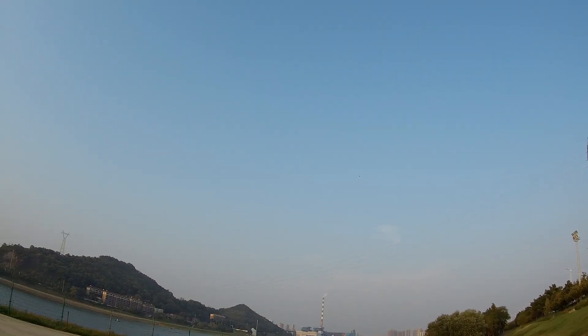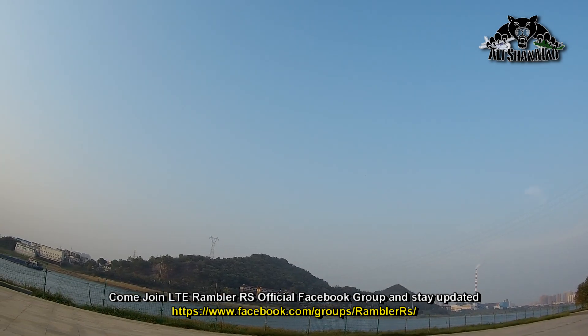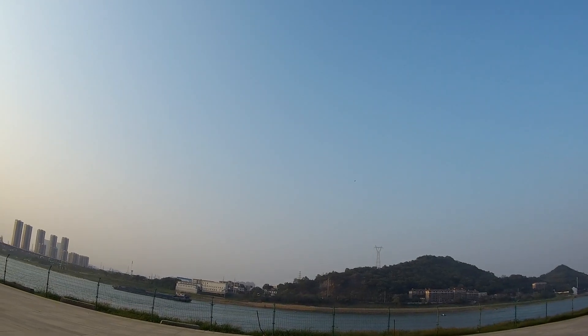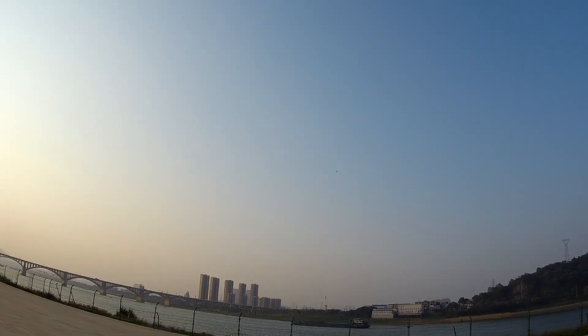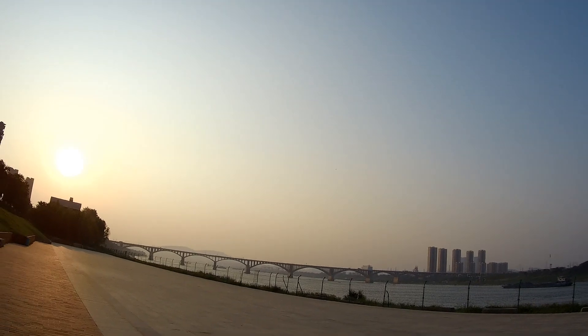I wish I had an FPV system — I could basically go really far on this. Right now I have to trust my poor old eyes for line of sight flight. The wind is slapping it around.